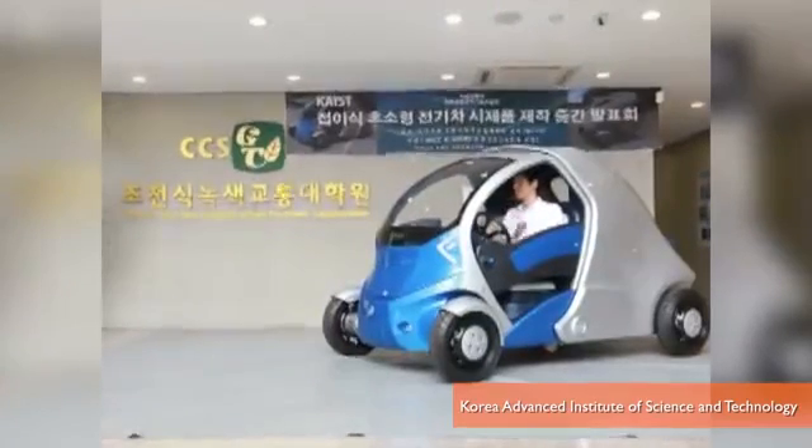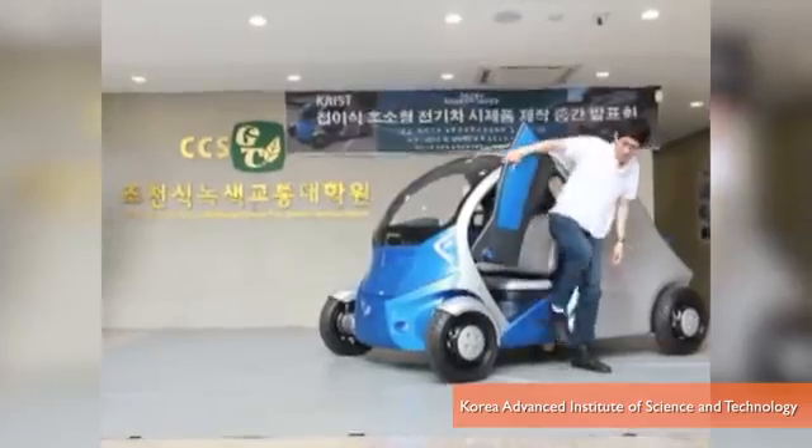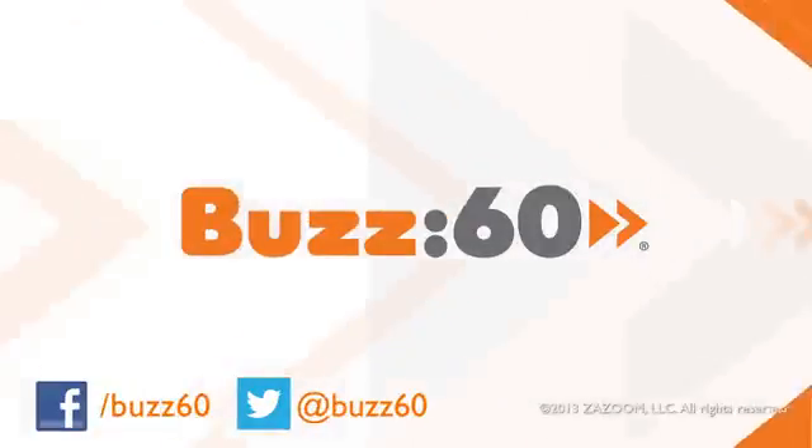I say with a choice between a safe car that's more difficult to park and a transformer that could disintegrate in a fender bender, I'll keep circling the block. On Yahoo!, this is Buzz60.